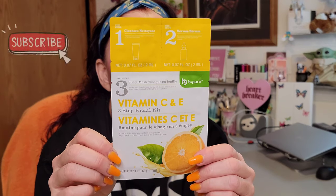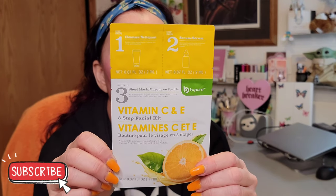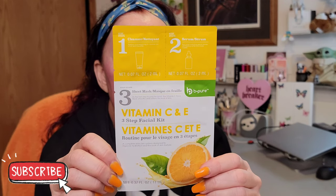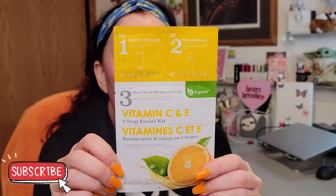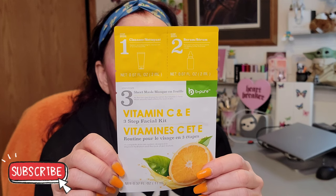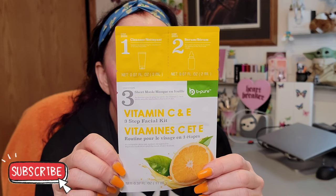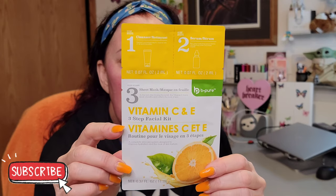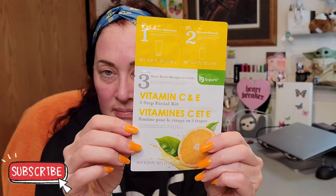Also from B Pure, there's a vitamin C and E three-step facial kit. Step one: tear open the packet, apply to wet face, massage for 60 seconds. Step two: apply the second packet to your face in circular upward strokes. Step three: unfold the mask from the third packet and place it on your face for 10 to 20 minutes. A couple serums followed by a mask — a fun spa day.